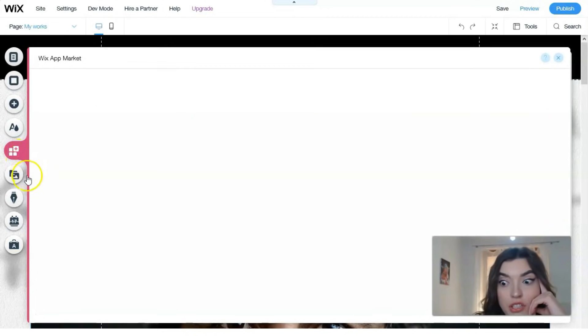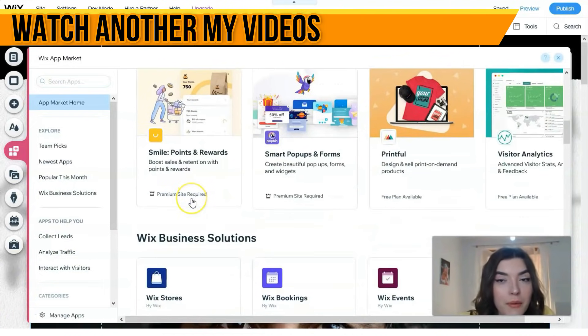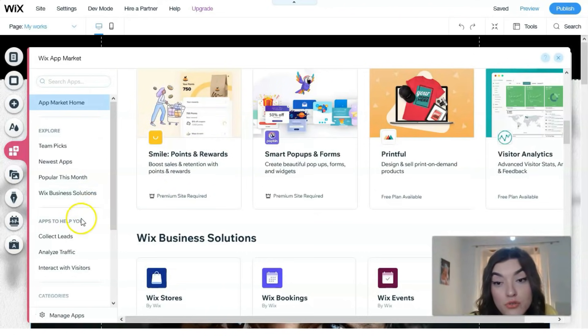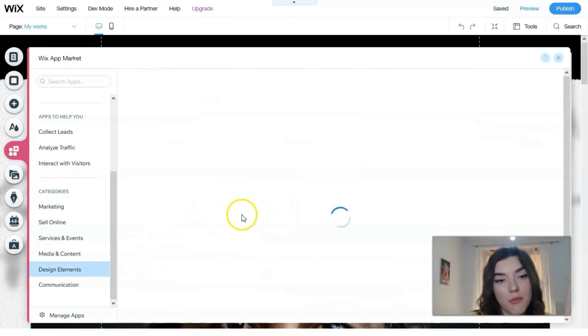Next is the Wix App Market, which is very interesting — it's essentially a built-in app store with more than 350 apps in total. You can get these applications directly here and they can make your life easier. Categories include marketing, selling online, services and events, and design elements — everything you need is in the Wix App Market.